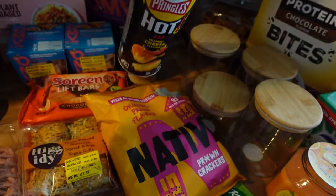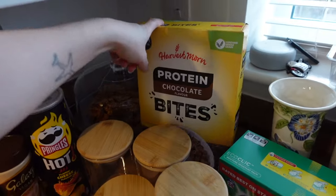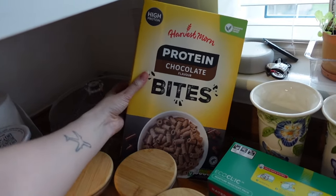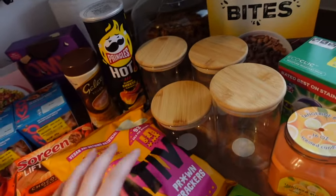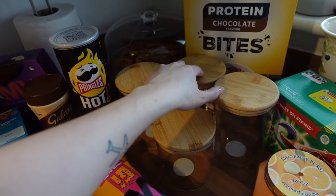I also just realised I didn't show you earlier - from Aldi I got some protein chocolate bites. These are so nice and they're currently on offer for £1.49 in Aldi, which is amazing for such a big box.